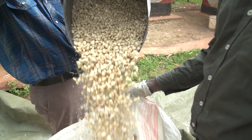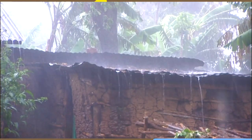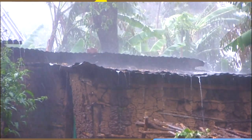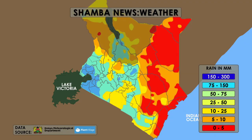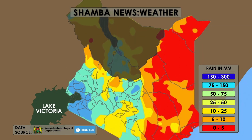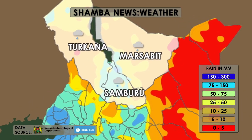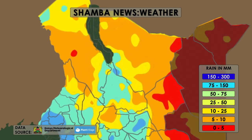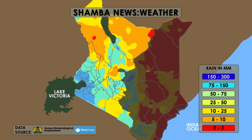Welcome to the Shamba Shape-Up Farming News for Kenya. In the coming week, most of the country will see a lot of rain — this is the start of the long rainy season in Kenya. Most of northern Kenya, including Turkana, Marsabit, and Samburu, will see 5 to 25 millimeters of rain. Northeastern, lower eastern, and coastal regions are going to be dry.